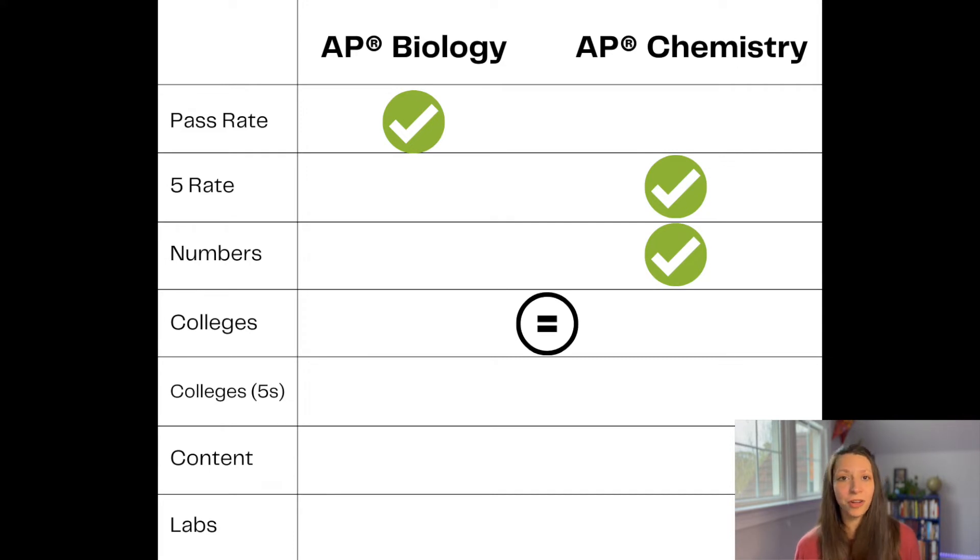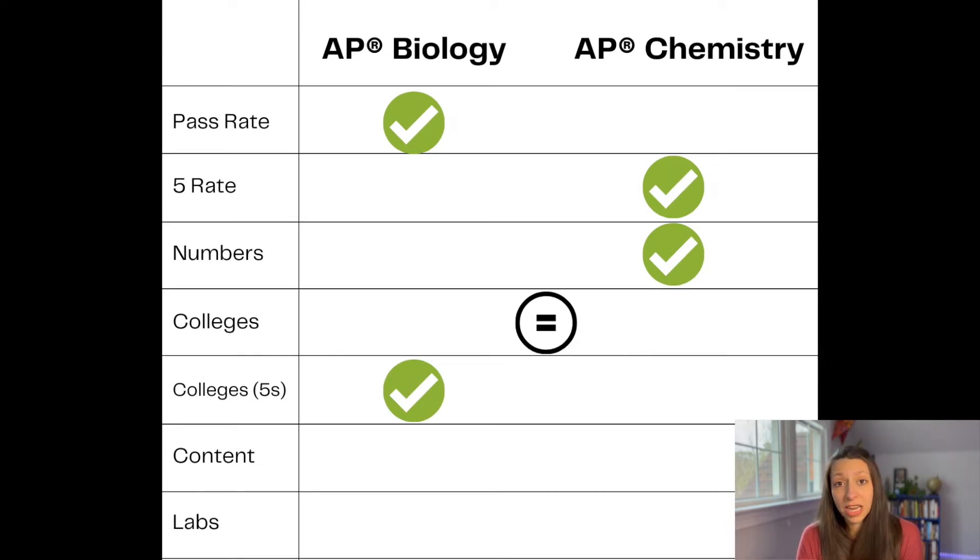Some of those schools require you to earn a five in order to get college credit. For AP Biology, 192 schools required at least a five to get some type of college credit. In AP Chemistry, 264 schools required at least a five to get college credit. So even though many schools accept both, it may be a little more challenging to earn that credit for AP Chemistry. I'll link a database in the description below where you can search whether the college you're interested in accepts AP Bio or AP Chem scores for credit.